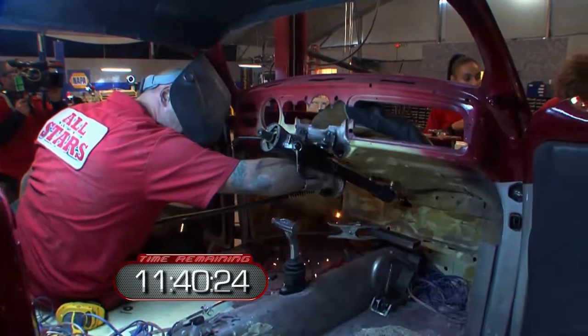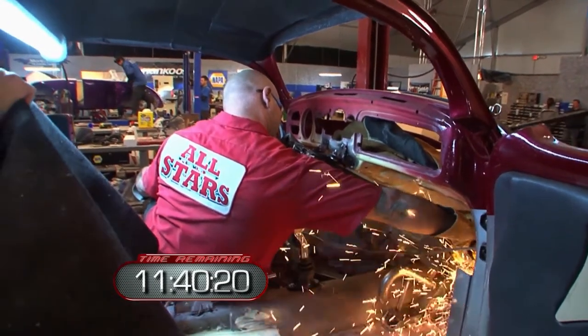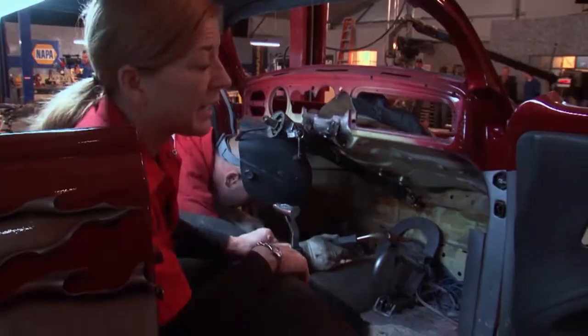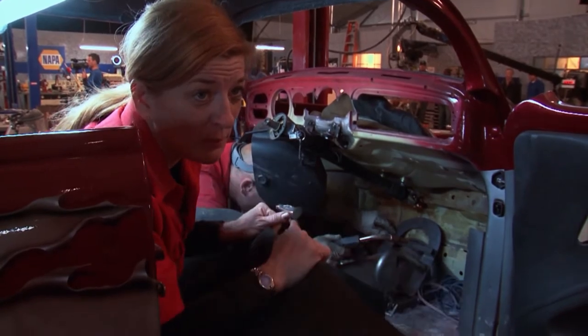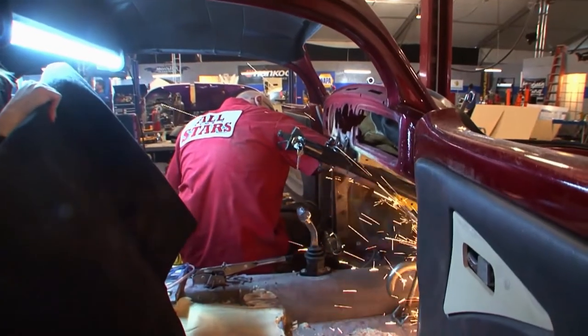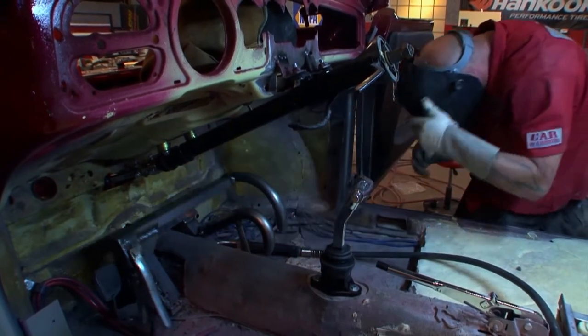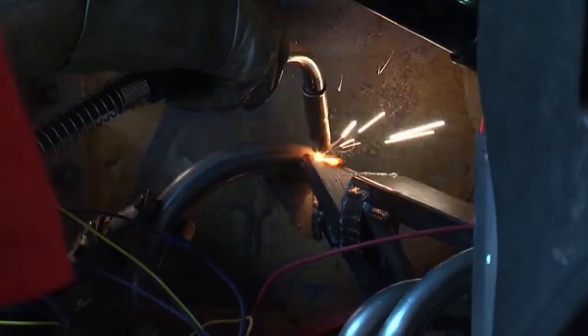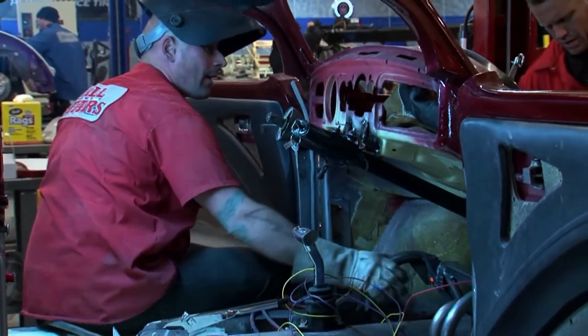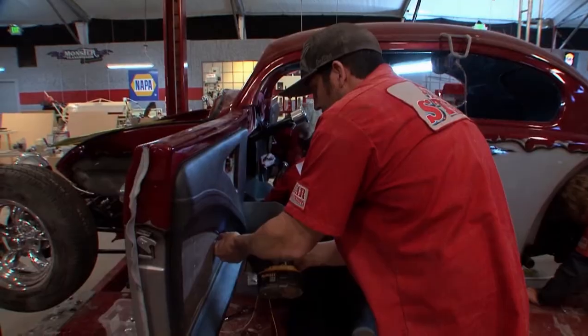As Ian tries to make the pedal setup work, the rest of the All-Stars wait and the clock keeps ticking. I need to do carpeting, but I can't because he needs to weld — and if he welds on my carpeting, he'll set it on fire. I'm horrified with these pedals; I don't even know if they're going to work. With five hours left, Ian finally finishes the All-Star center drive. Carpet, dashboard, and seats get installed.